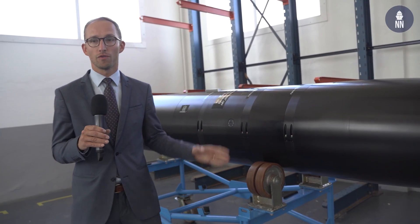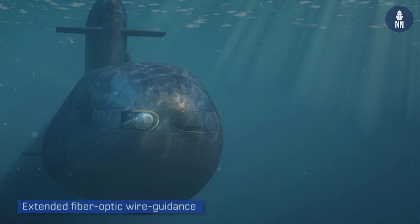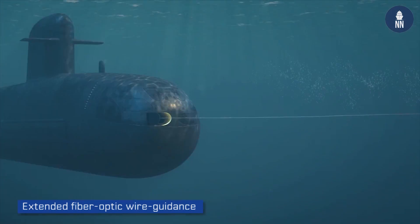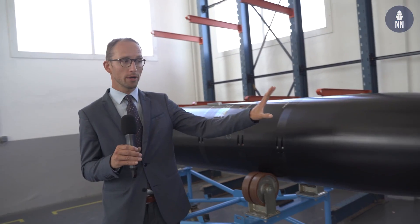There is also the fiber optic section, where a fiber optic link connects to the submarine up to 50 kilometers to communicate between the torpedo and the submarine. In case of a cut of the fiber optic, the F-21 is fully developed to make its mission completely autonomously, thanks to its intelligence.